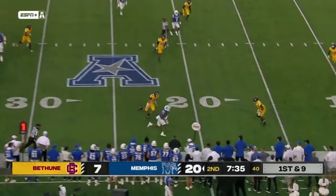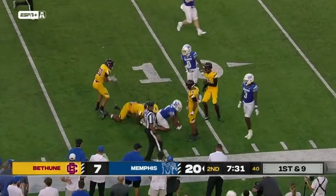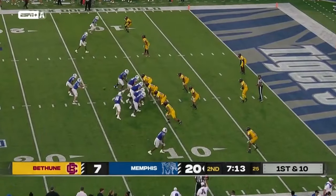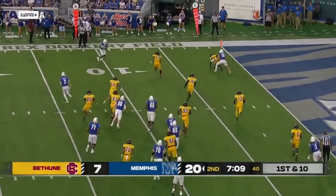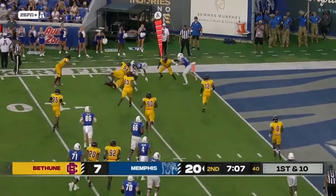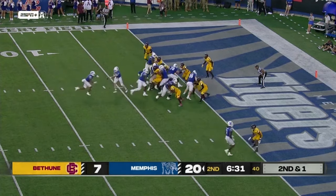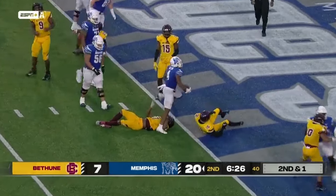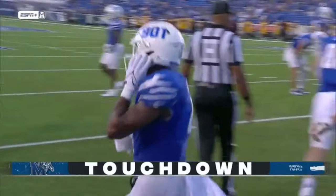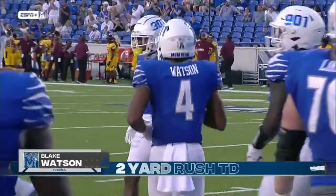Hennigan to the outside, there's a catch for Watson. Another one. Blake Watson has been as much a pass catcher as a ball carrier. Six catches already. Hennigan flips it to the outside, it's complete, inside the five and rolled down close. Watson to the goal line, he is in. Blake Watson, three touchdowns. He actually had to work for it because of that power as well.